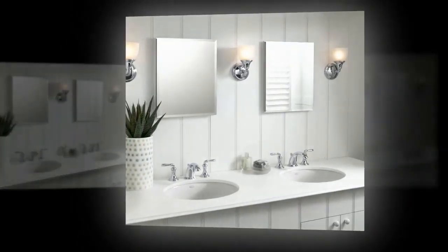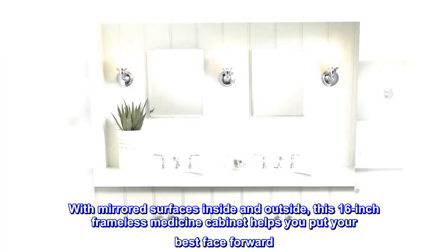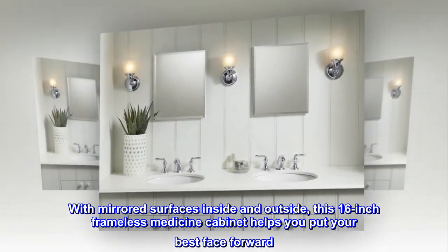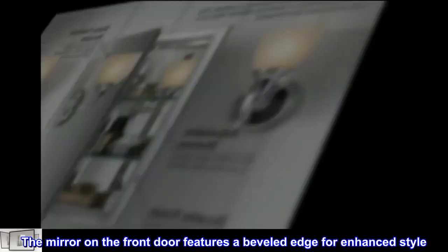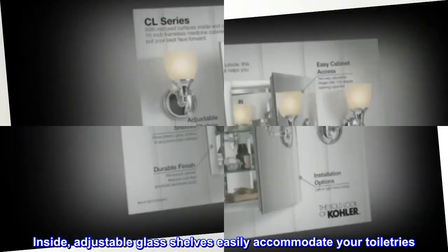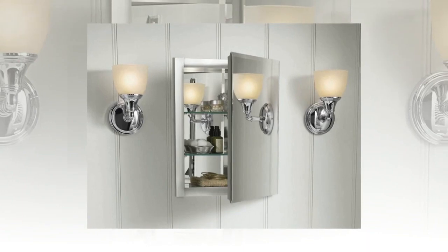Description: With mirrored surfaces inside and outside, this 16-inch frameless medicine cabinet helps you put your best face forward. The mirror on the front door features a beveled edge for enhanced style. Inside, adjustable glass shelves easily accommodate your toiletries. This version is for recessed installation only.